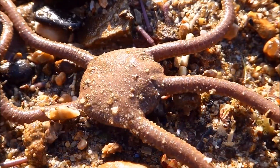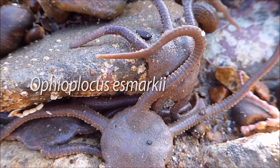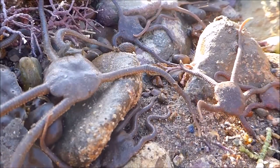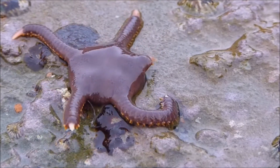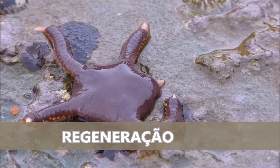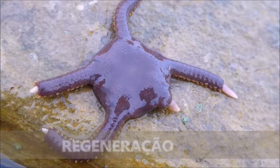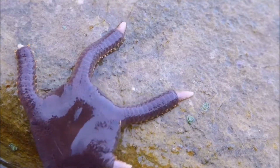One of the most commonly seen brittle stars here in LA County is called Esmark's brittle star. Like all other sea stars, it can regrow its arms after they've been damaged. They can also shed their arms to escape predators, a behavior called autotomy.